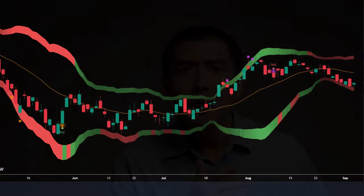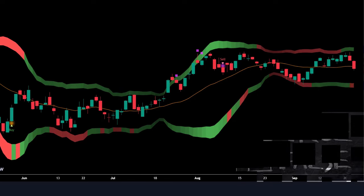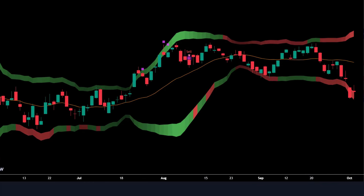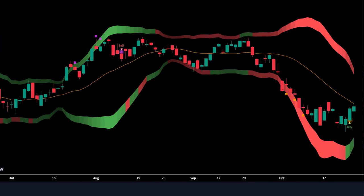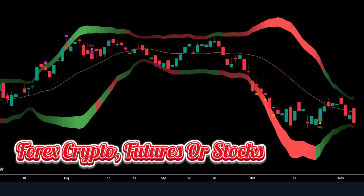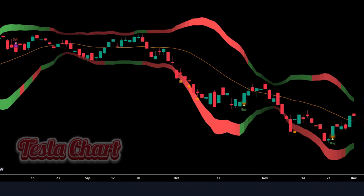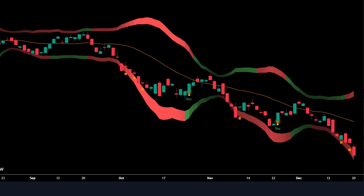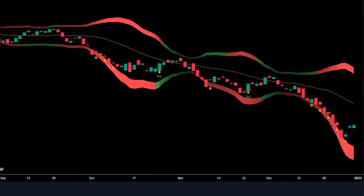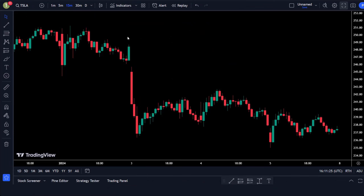I know what you're thinking — magical indicators sounds too good to be true. But trust me, I've tested this strategy personally and it's been delivering laser-focused buy and sell signals like a boss. Whether you're into forex, crypto, futures, or stocks, this strategy can work for you. We're going to focus on a Tesla chart today, but the same principles apply across different markets. Ready to dive in? Grab your notepads, trading ninjas, because class is in session.